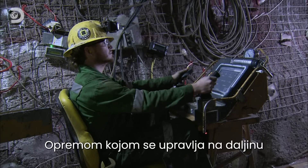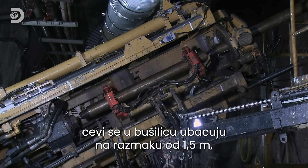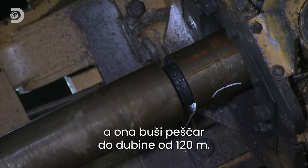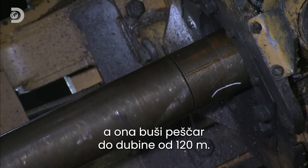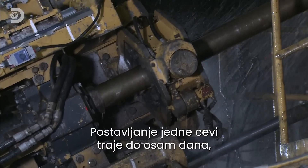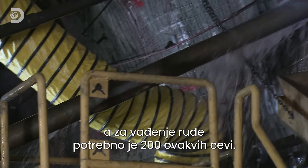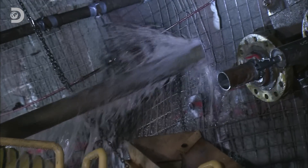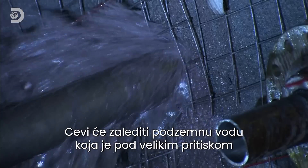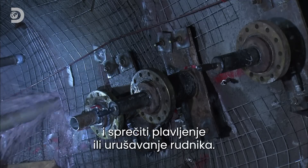Equipment operated by remote control is used to transfer a new piece of pipe to the end of the drill every metre and a half, as it penetrates 120 metres into the sandstone bed. It takes up to 8 days to install each pipe, with 200 needed to surround the ore deposit. These freeze pipes will stabilise the ground and freeze the highly pressurised ground water to minimise the risk of the mine flooding.